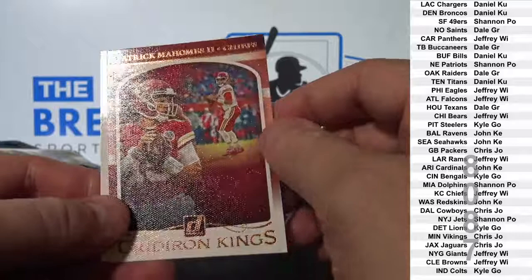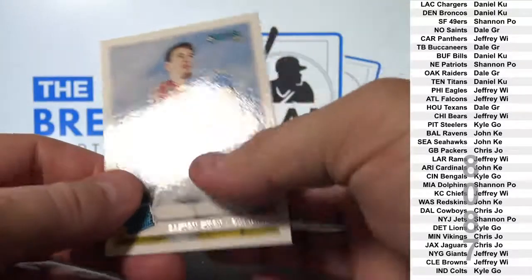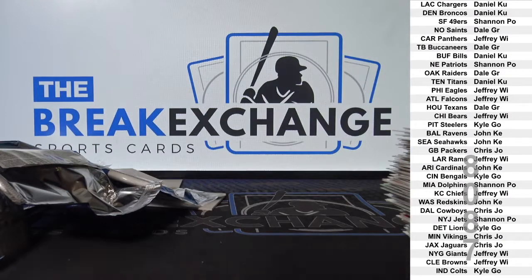The entire list of what's available is at our site, thebreakexchange.com. We have the entire inventory up there and we break whatever sells out. Check it out at thebreakexchange.com.